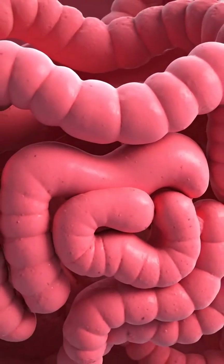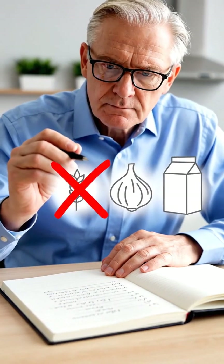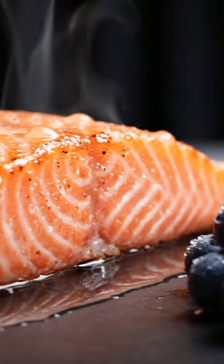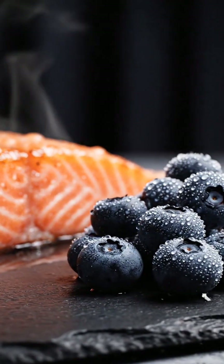The red inflamed areas — the journal allows us to pinpoint specific triggers. We've identified wheat, garlic, and dairy as potential issues that we need to eliminate for now. Harness the power of marine omega-3s and anthocyanins.